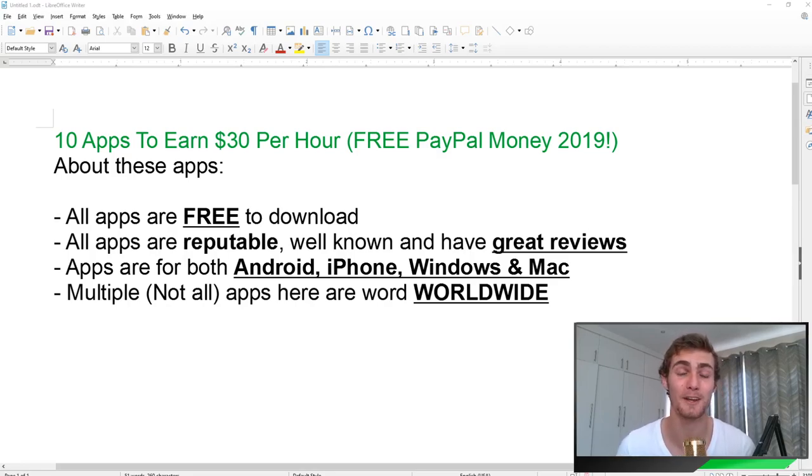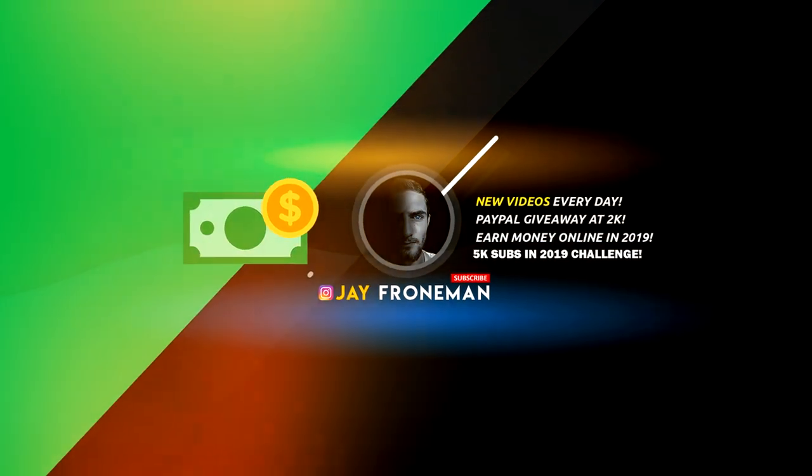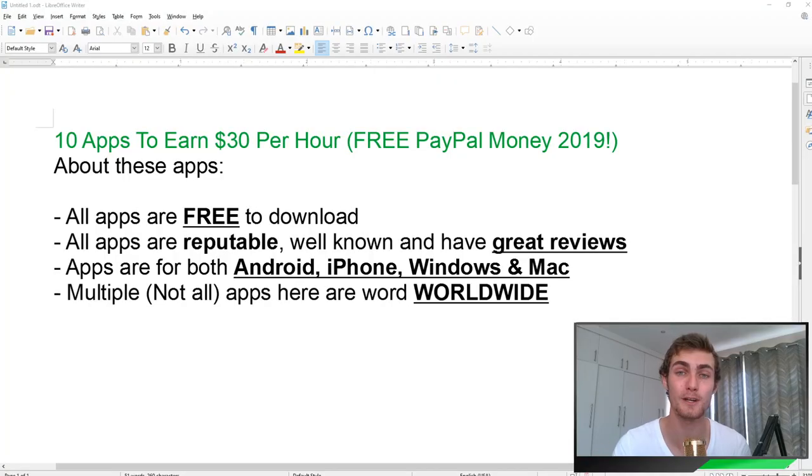Hey Millenniuminders, welcome back to another video. In this video I'm super excited to share with you 10 free apps that you can use to earn $30 per hour. This is free paper money that you can earn in 2019, and you can combine some of these apps to make even more earnings.